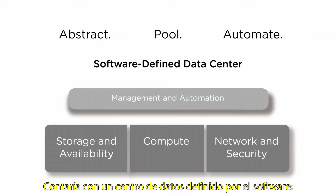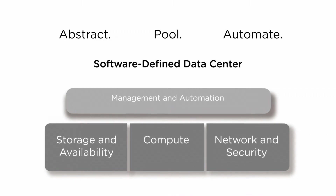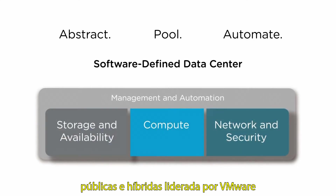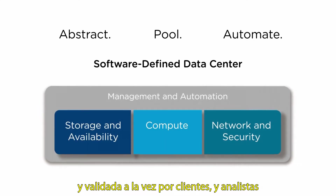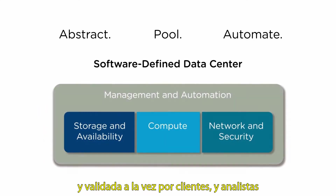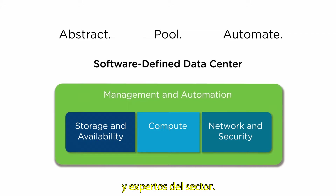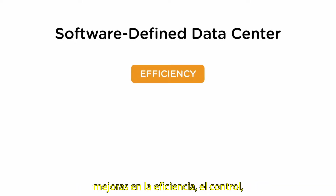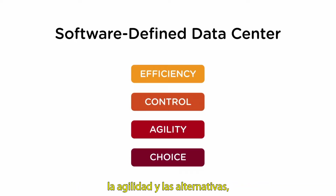You would have a software-defined data center, the ideal architecture for building private, public and hybrid clouds, pioneered by VMware and validated by customers, industry experts and analysts alike. The benefits of this approach are dramatic improvements in efficiency, control, agility and choice for both IT and the business.